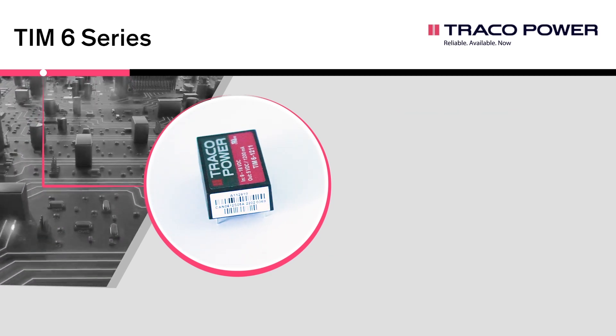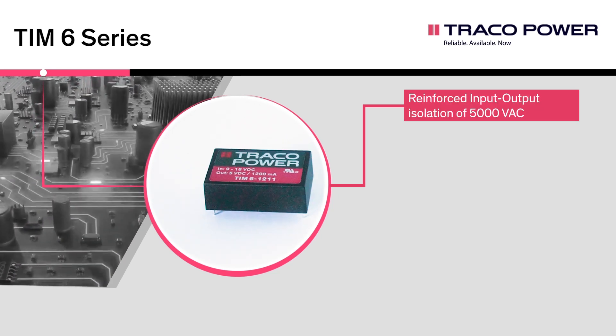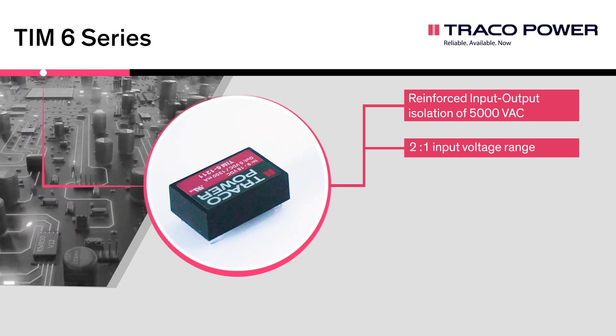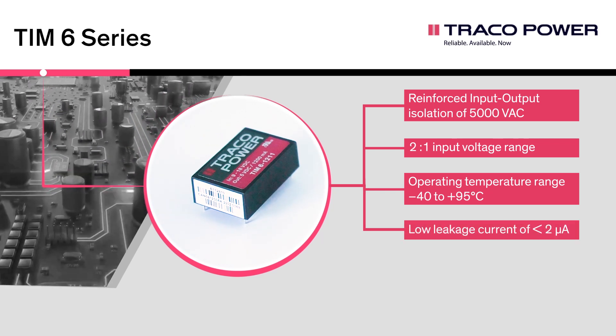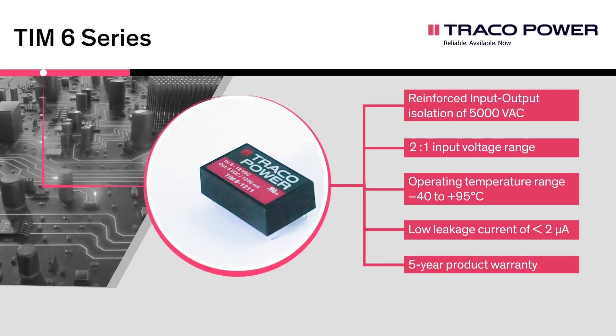Key specifications of the TIM-6 series are: reinforced input-output isolation of 5,000 volt AC, 2 to 1 input voltage range, operating temperature range minus 40 to plus 95 degrees Celsius, low leakage current of less than 2 microampere, and a 5-year product warranty.